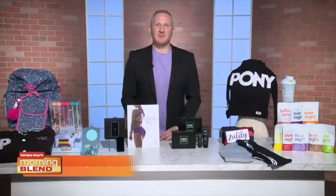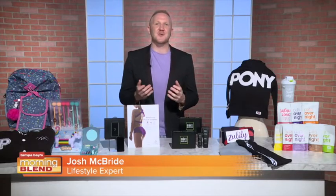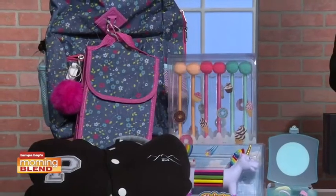Students are back, and expert Josh McBride is joining us with ideas for what they'll need. Thank you for having me. It's a one-stop shop this back-to-school season, covering styles and trends that kids want and will love.